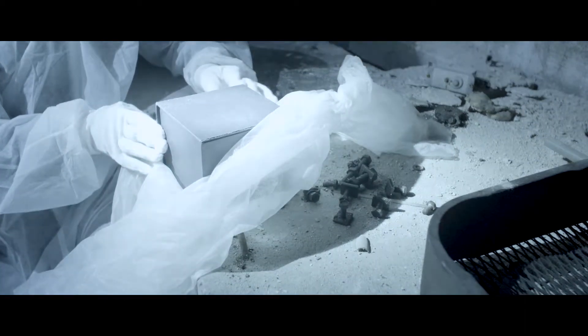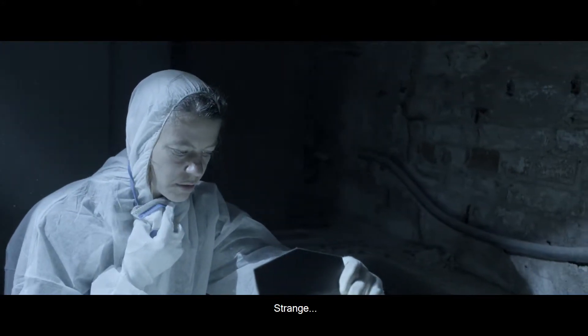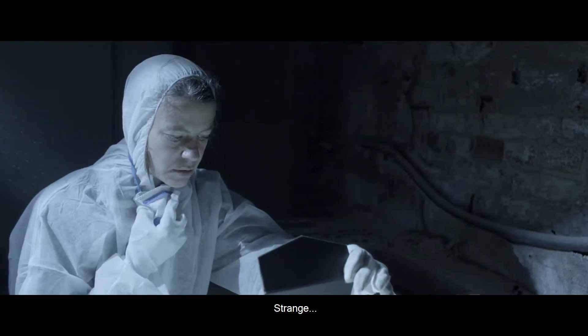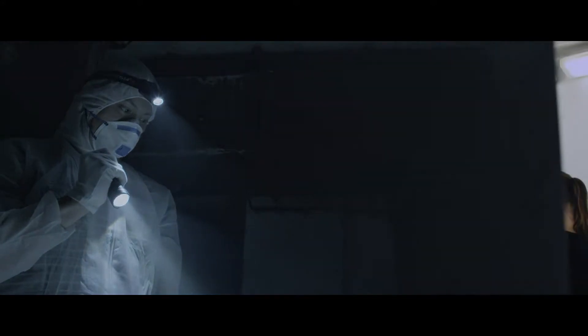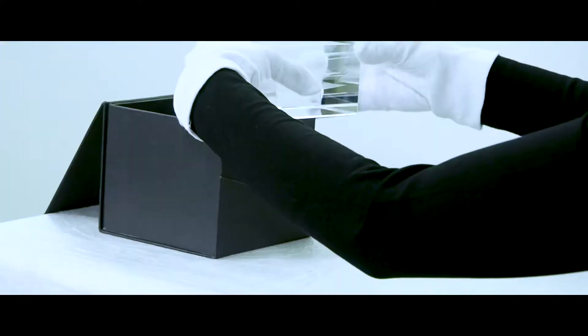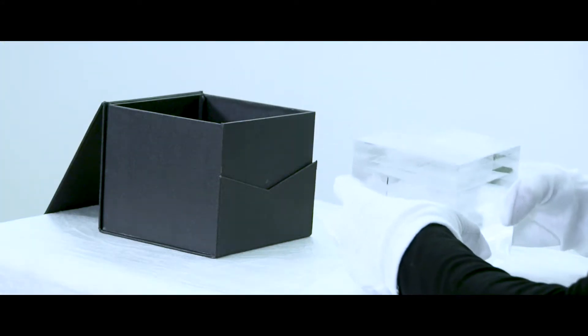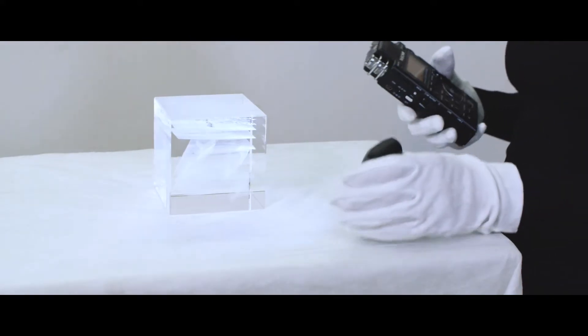We have a necessity to take care of our health. This is a cool kind of thing. I will see you in the laboratory. I'll see you in the next video.